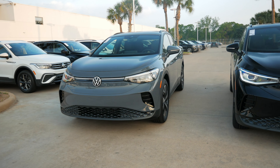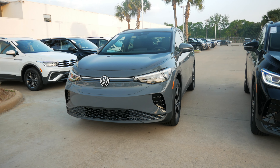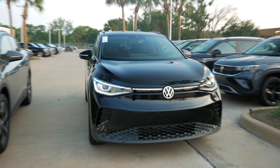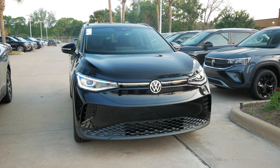Hey, what's up guys? Today we have two of the ID4s — the ID4 Pro and the Pro S. In today's video, we're going to be talking about the differences and similarities that they both have. If you're in the market for an ID4, I really think that you should stick to the end of the video to have as much information as you can about the ID4 in general. Without further ado, let's go ahead and start the review.